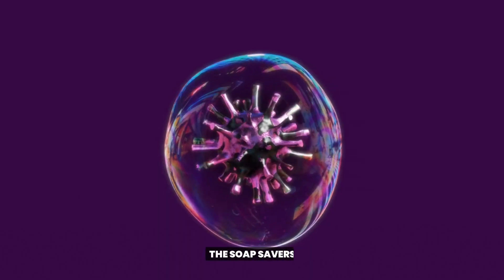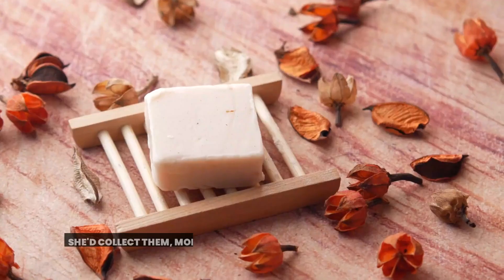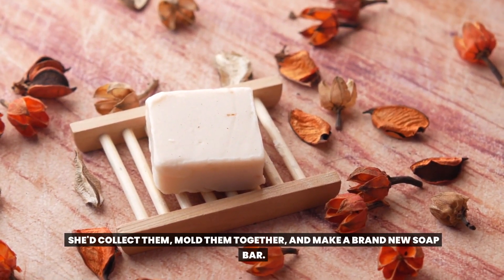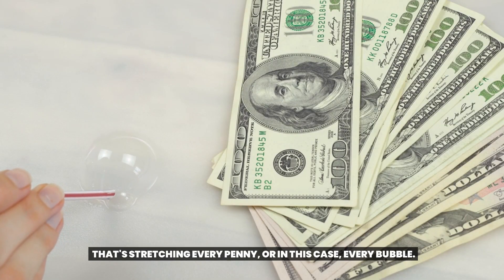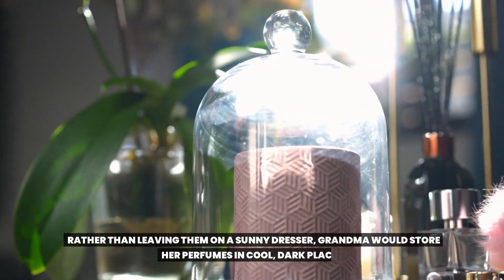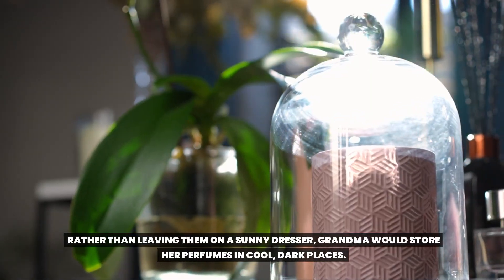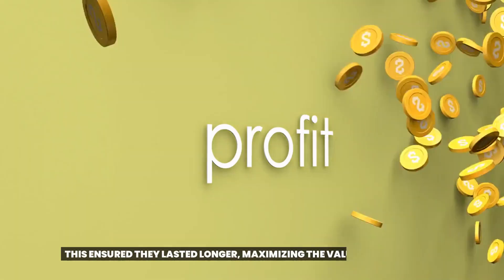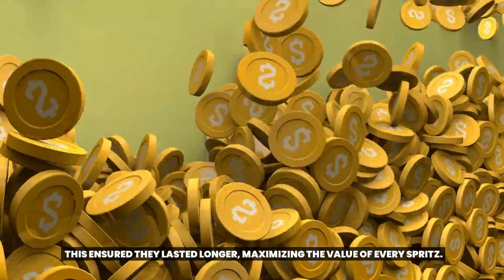1. The Soap Savers. Grandma didn't throw away those tiny leftover bits of soap. She'd collect them, mold them together, and make a brand new soap bar — stretching every penny, or in this case, every bubble. 2. To perfectly prolong perfumes, rather than leaving them on a sunny dresser, grandma would store her perfumes in cool, dark places. This ensured they lasted longer, maximizing the value of every spritz.